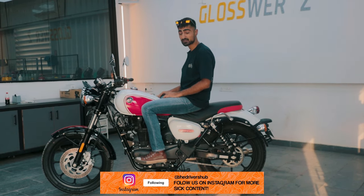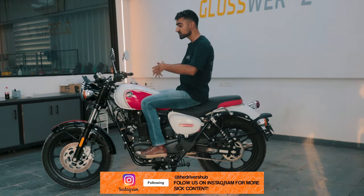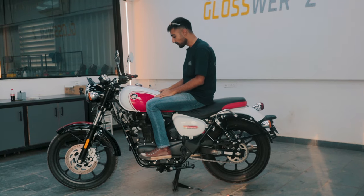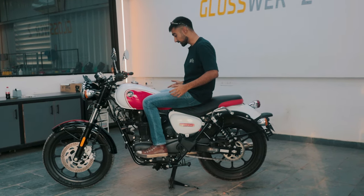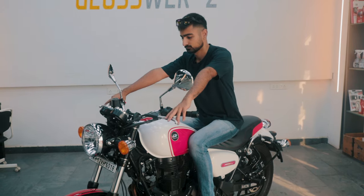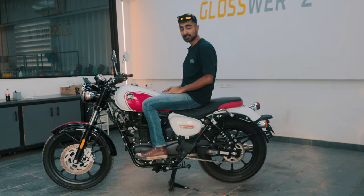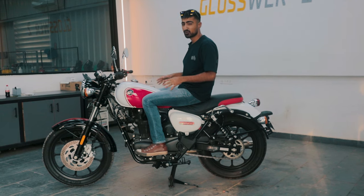I'm a 5'10" person and this slightly committed position makes me feel very confident on top, but I would expect this to be a bit too cramped for someone taller than me. Apart from that, the seat is also really comfortable and the padding is quite nice, but it keeps you in a further back position where you do have to commit and lean ahead. A shorter rider would have to lean and commit a bit more because of the length of the tank. Otherwise, it's a pretty comfy bike to ride, but as a cruiser, it could have been a bit more comfortable.